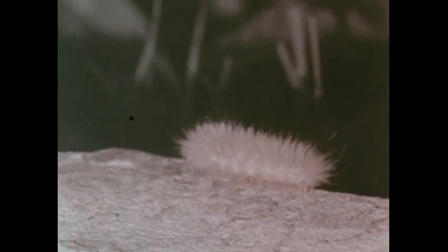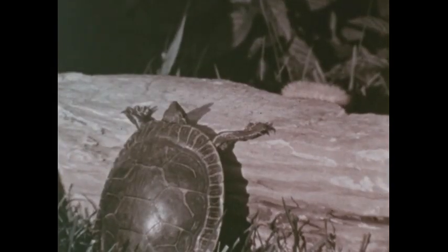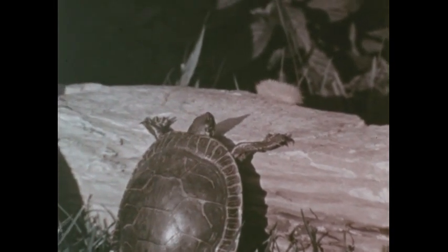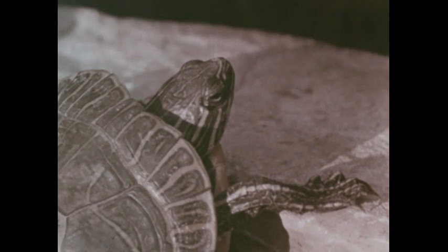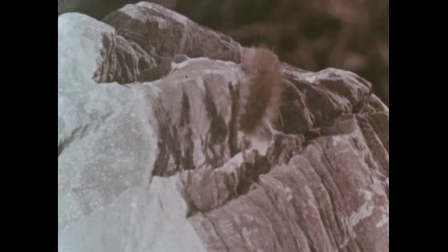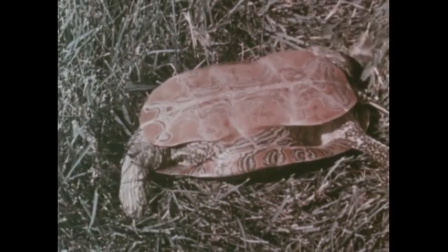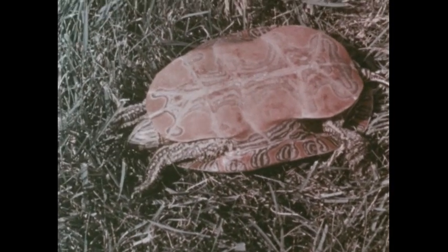As he stopped to rest, a slow-moving caterpillar came by. "I'm very slow," said Tuffy. "So am I," said the caterpillar. "Let's crawl together." At last he had a friend without a shell who was just as slow as he was. The caterpillar crawled up and over a large rock. Tuffy tried to follow him, but his shell got in the way. Tuffy wasn't hurt, but it was so hard for him to turn over. He was certain that his shell was of no use at all.